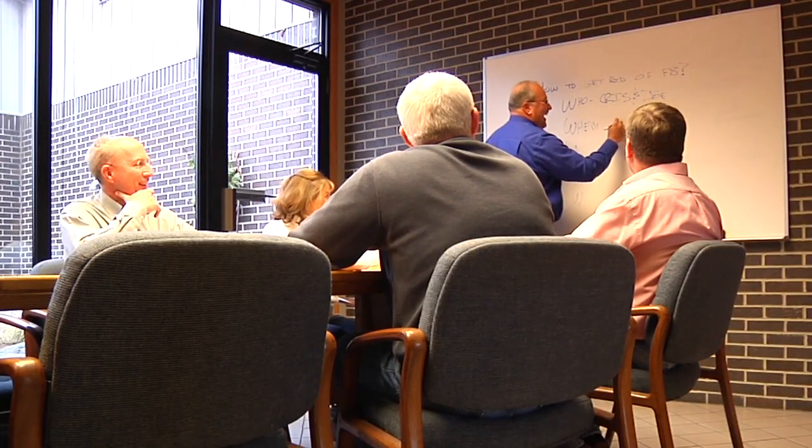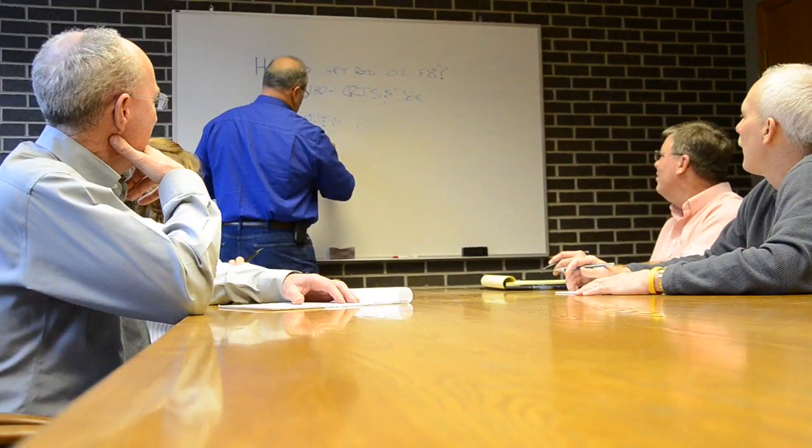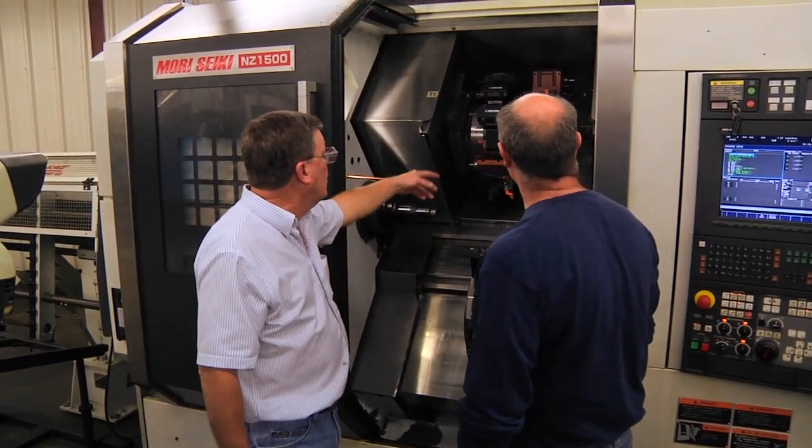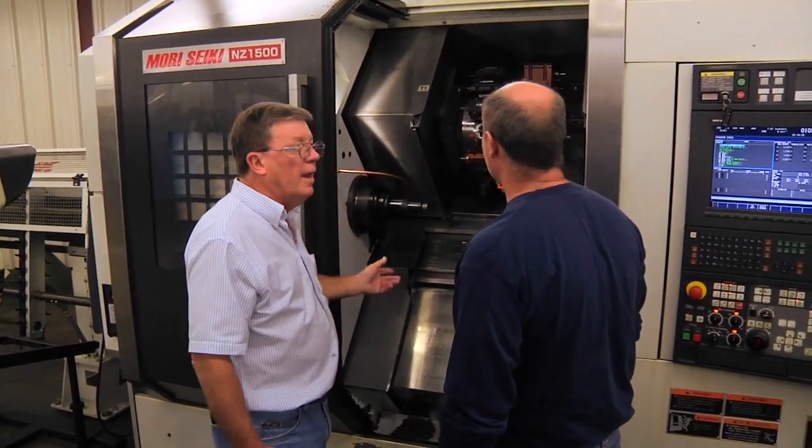We're one of the few organizations that I know that train all of our people from scratch. We're never done training. Next year or the year after, we may have a new technology where there is nowhere they can get the training, and that's why we need to be capable of doing this ourselves.